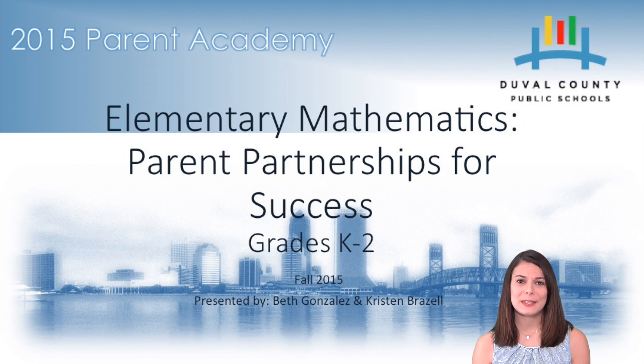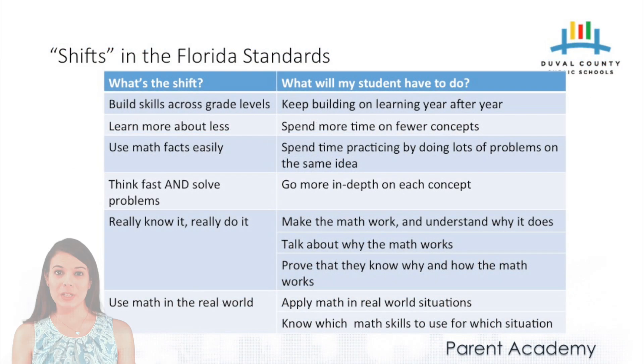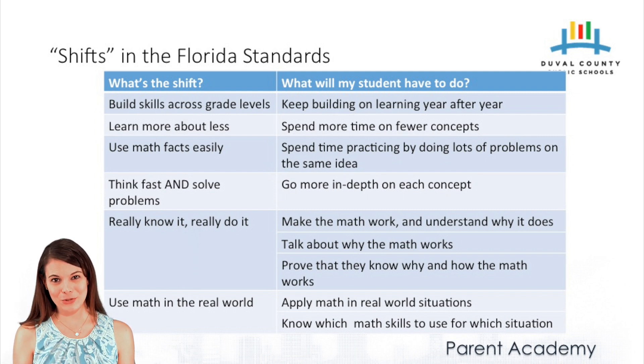Before we get into specifics, let's look at some of the shifts in the standards that we have now versus the standards that we've had in previous years. When we talk about building skills across grade levels, we talk about thinking about math as a story, with each grade level being a new chapter in that story. So your child's second grade teacher is building upon what your child learned in first grade and even kindergarten in order to teach new skills.